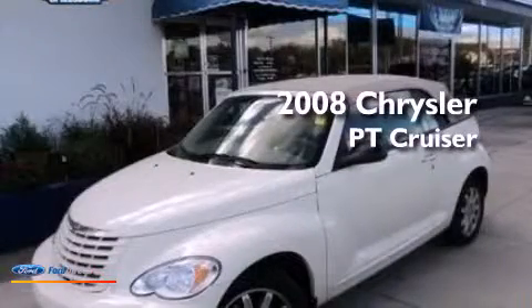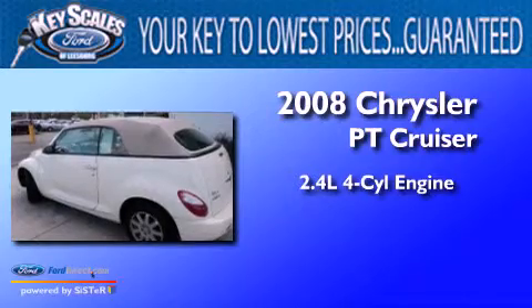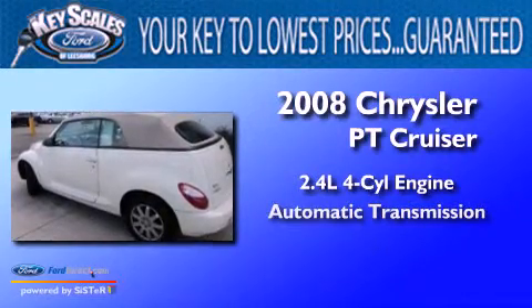This is a 2008 Chrysler PT Cruiser. It has a 2.4-liter four-cylinder engine and an automatic transmission.